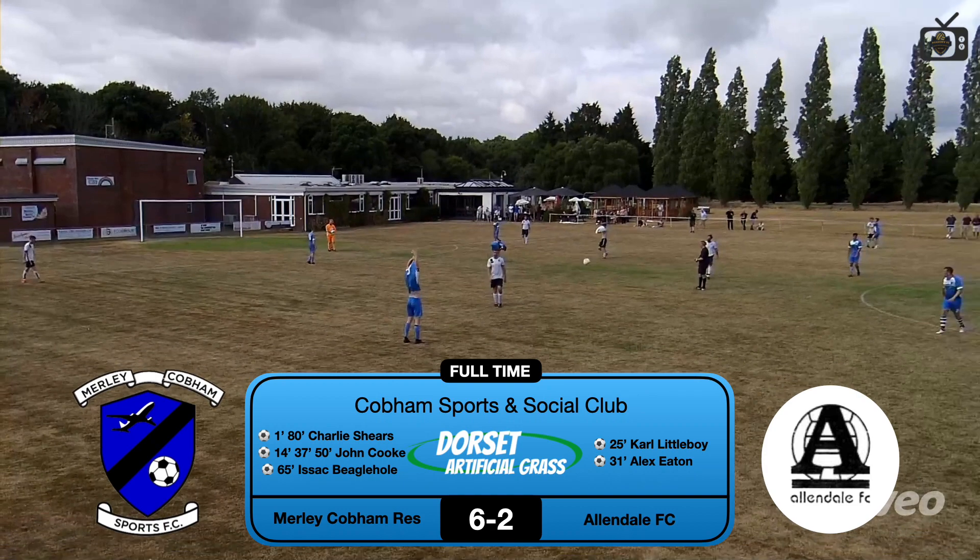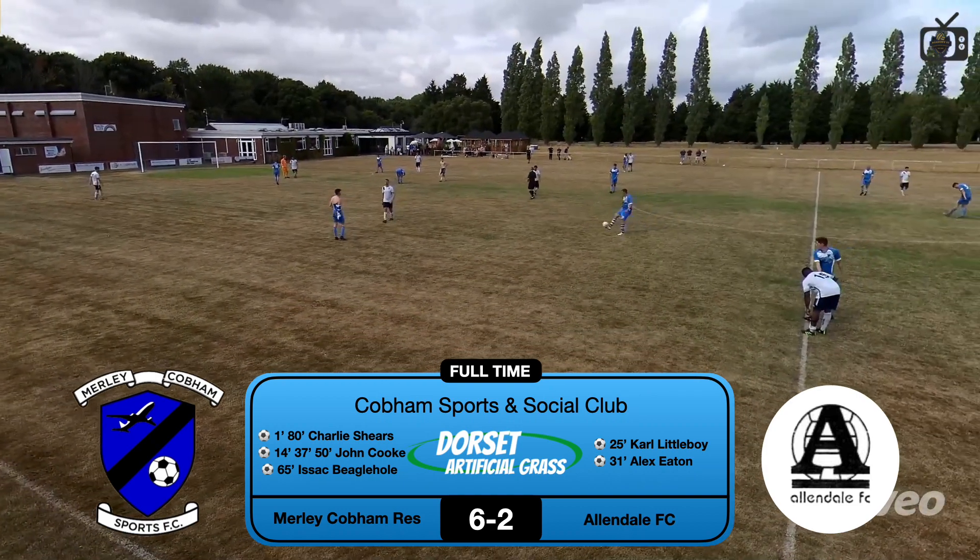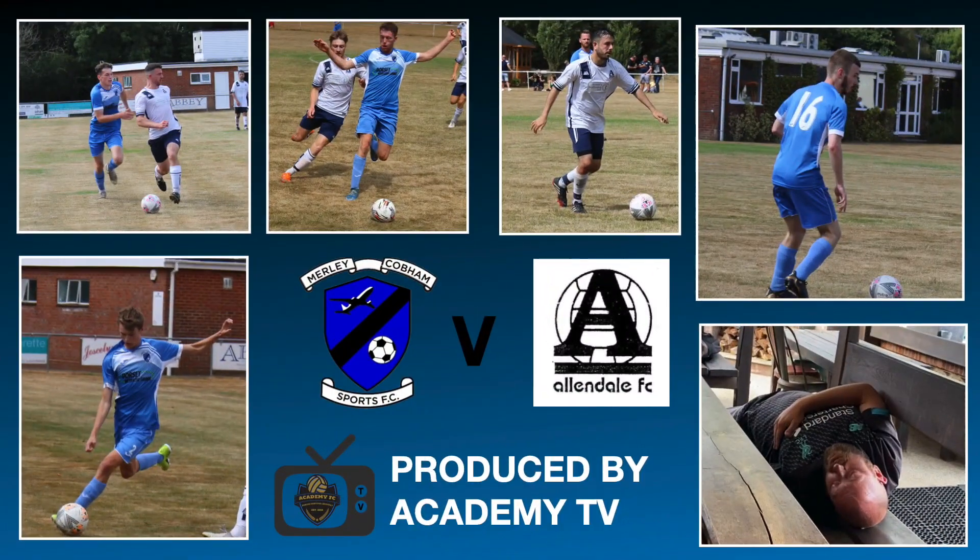Thanks to Dorset Artificial Grass for sponsoring the reserves. Thanks for watching Academy TV. Please don't forget to hit the like and subscribe button. See you next time.